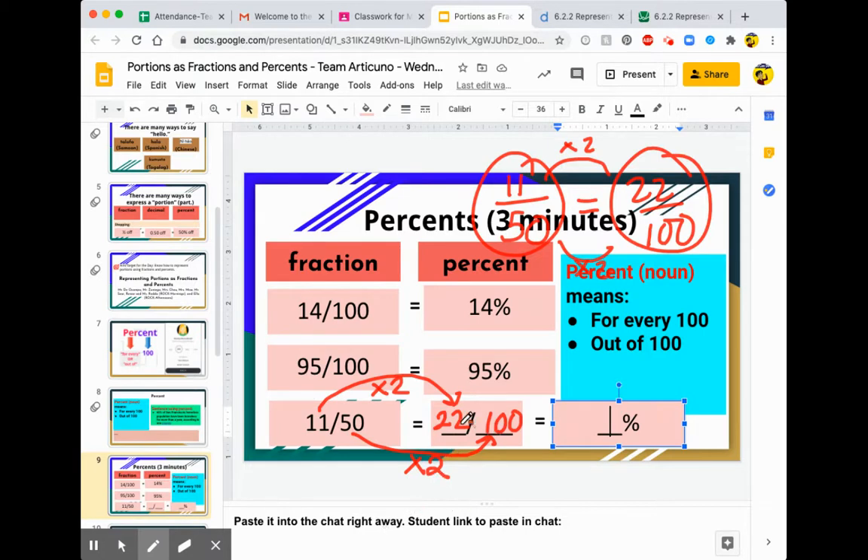So why would we do all this work? To show people that this is 22 over 100. We took a fraction that did not have 100 and we changed it to 100 so that we can express it as a percent — putting the denominator right there as 100.